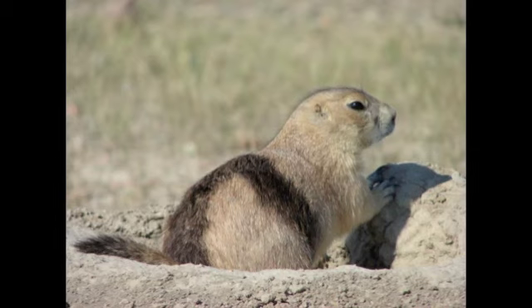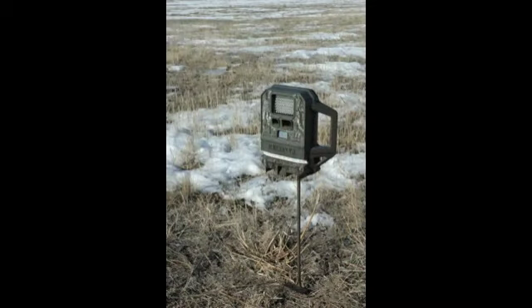After the humans leave, cameras keep an eye on the prairie dogs and any other creatures that come along.